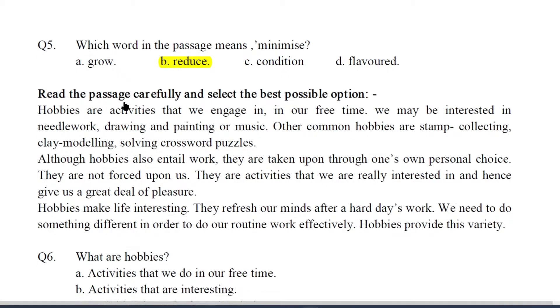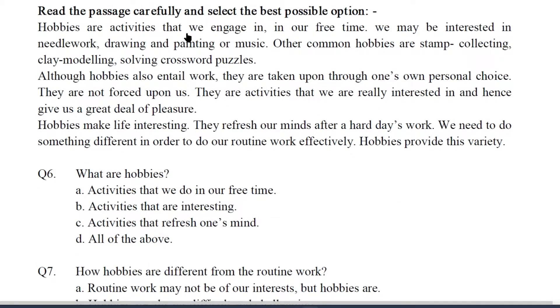Now let us read the second passage. Hobbies are activities that we engage in in our free time. We may be interested in needlework, drawing and painting or music. Other common hobbies are stamp collecting, clay modeling, solving crossword puzzles. Although hobbies also entail work, they are taken upon through one's own personal choice. They are not forced upon us. They are activities that we are really interested in and hence give us a great deal of pleasure. Hobbies make life interesting. They refresh our minds after a hard day's work. We need to do something different in order to do our routine work effectively. Hobbies provide this variety.